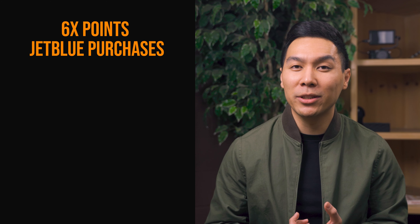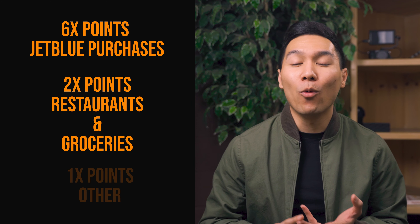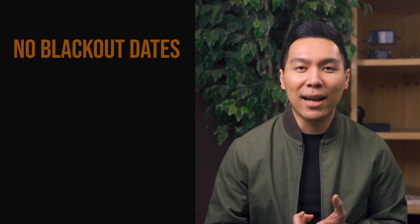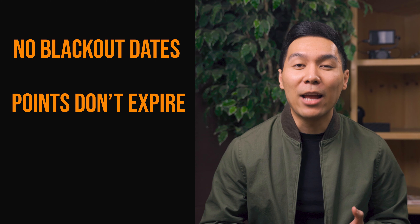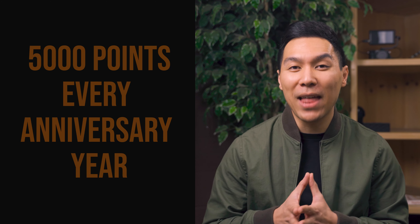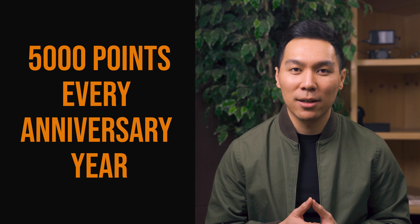Now let's keep it moving with other ways to earn TrueBlue points. You can earn 6 times the points on JetBlue purchases, 2 times the points at restaurants and grocery stores, and 1 times the points on all other purchases. Based on their website, there are no blackout dates, the points don't expire, and you have unlimited earning. Also, you can earn 5,000 bonus points every anniversary year, which at 1 cent per point could be $50 toward reducing your annual fee of $99.